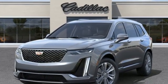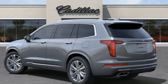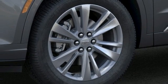V6 engine, gas pressurized shocks, streaming audio, Wi-Fi hotspot, front heated leather bucket seats, auto dimming rear view mirror.